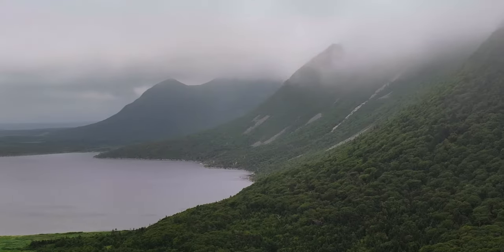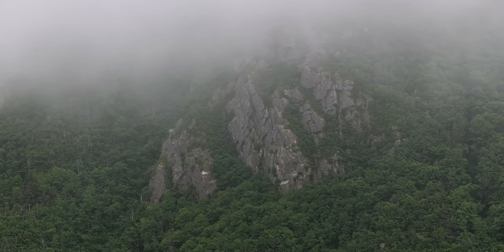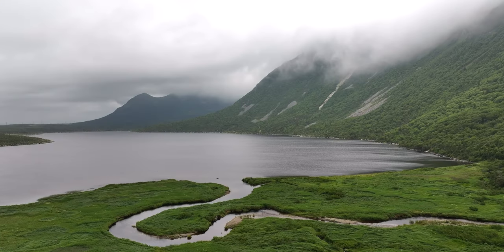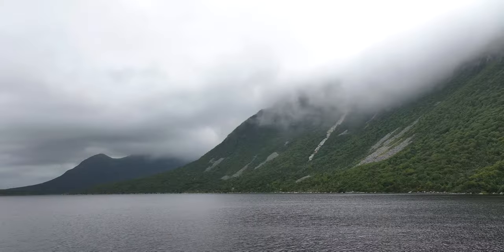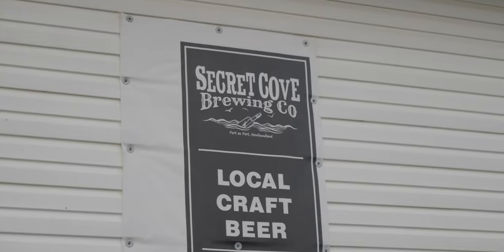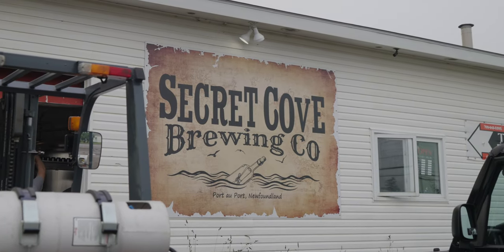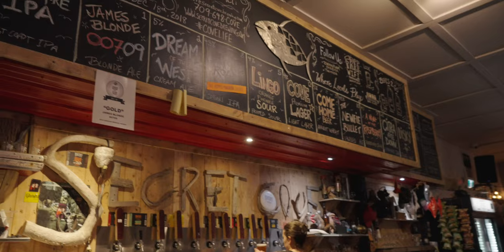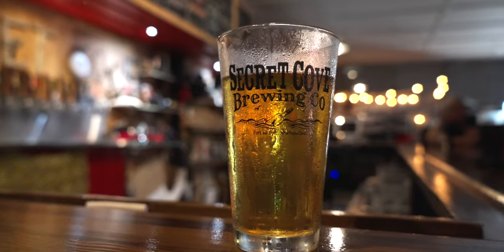Long Range Mountains form the most northern section of the Appalachian Mountain chain on the eastern seaboard of North America. A short drive up the western coast, we headed into Stephenville to a little brewery called Secret Cove Brewing. We've seen a little bit of a pattern with all the sours on tap, so of course we had to try the local fare. We even met some local travelers from New York State who had been up here for a few weeks already.